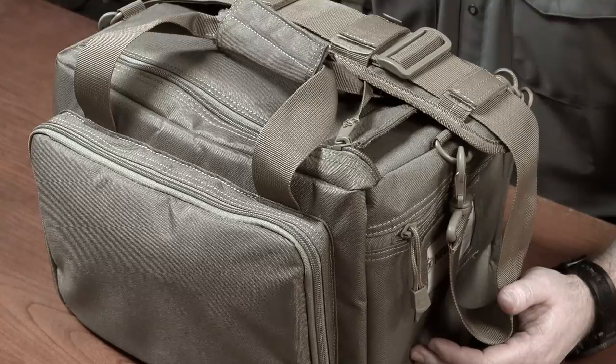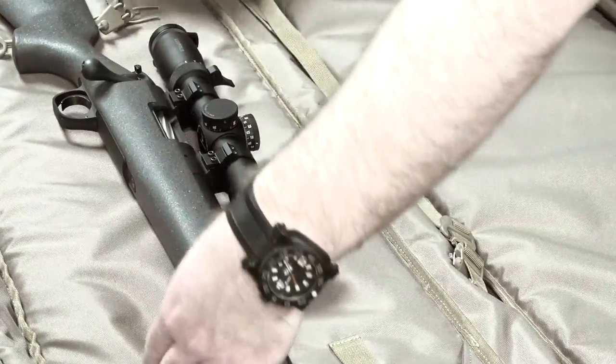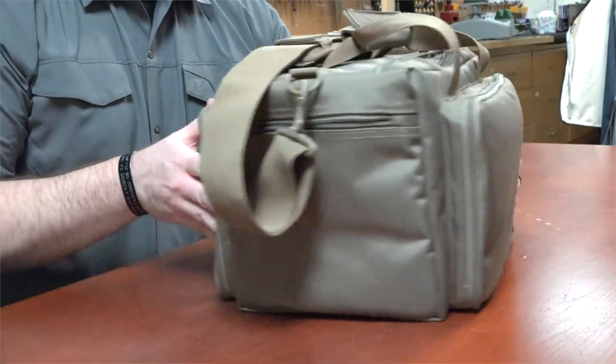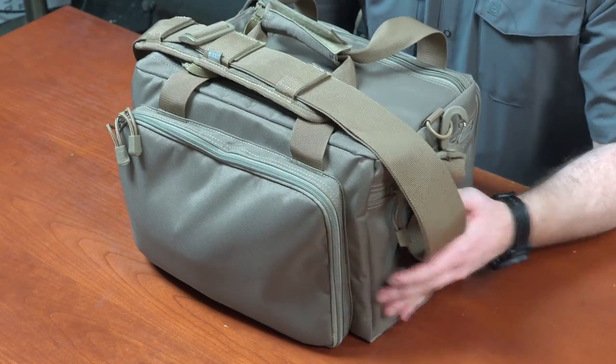The first, made for handguns, is the Range Qualifier Bag, and we're also going to look at the Urban Sniper Bag. Starting with the Range Qualifier Bag, this is a solution for that shooter who wants to take one or multiple handguns to the range, as well as all the associated gear, and keep it protected and organized.